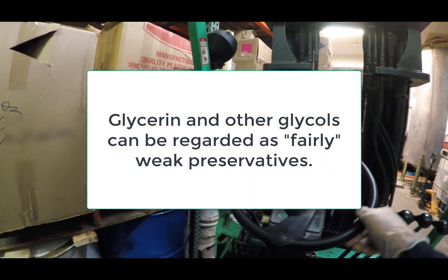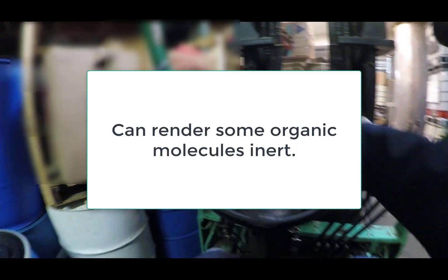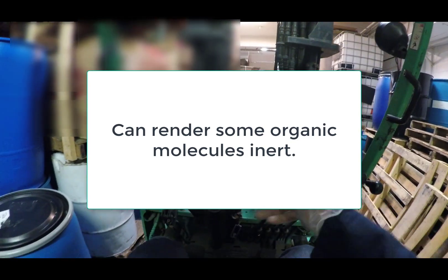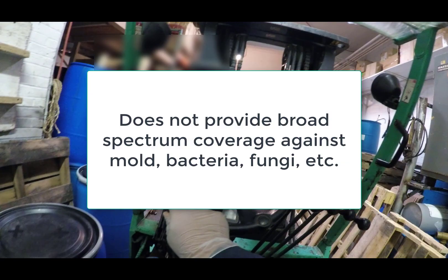Glycerin and other glycols can be considered fairly weak preservatives. The reason being they have an amazing ability to render some organic molecules inert — just think back to the rose in the beginning of the video. However, glycerin does not provide broad-spectrum coverage against mold, bacteria, fungi, etc.